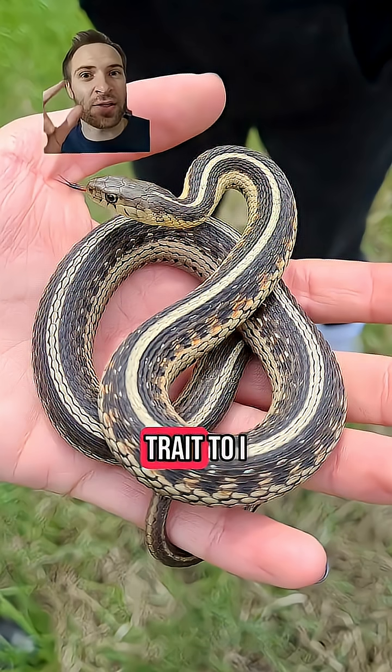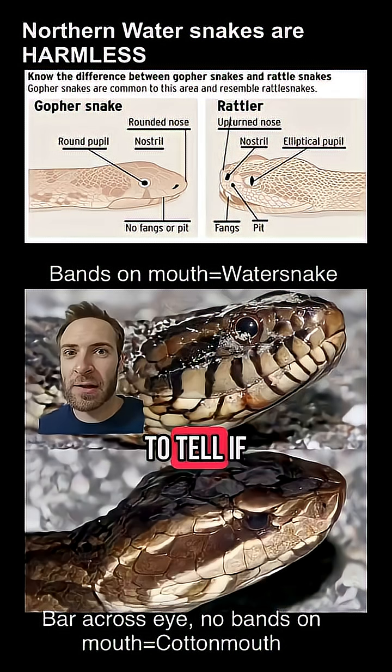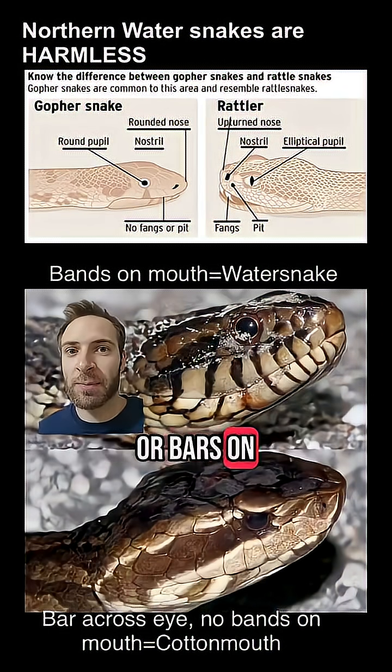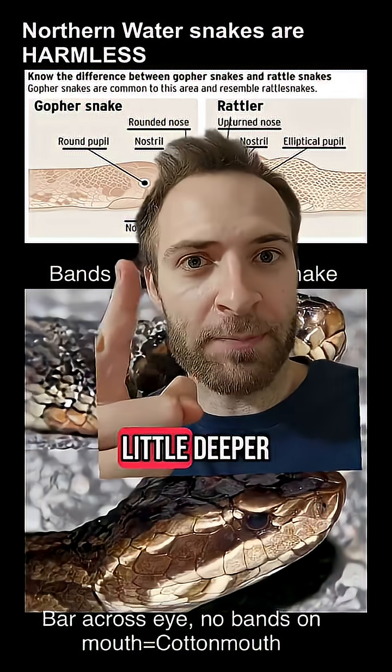First off, never use a single trait to ID a snake. Always use two or more traits. The best way to tell if a snake in the US is venomous is to look at the mouth. If you see dark vertical stripes or bars on the upper lip, kind of like Jack Skellington, you're probably safe.